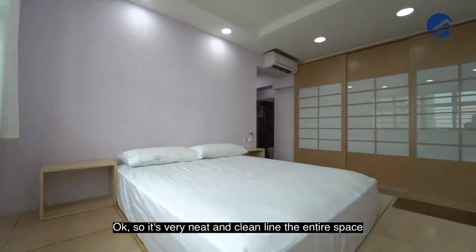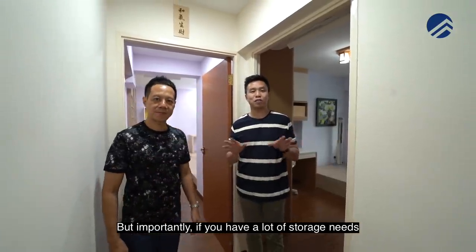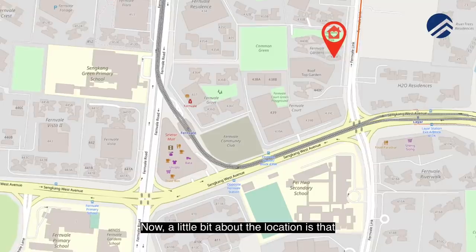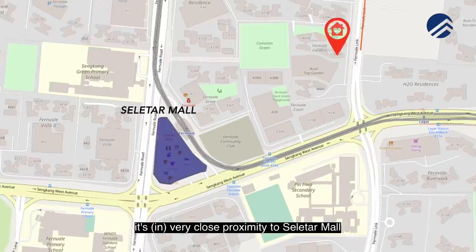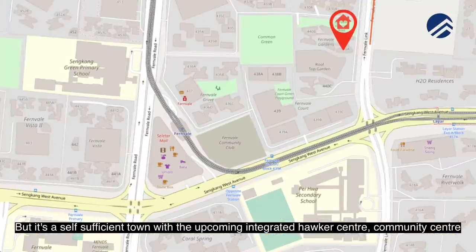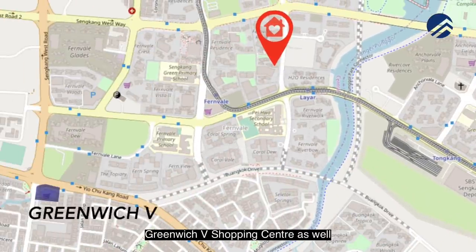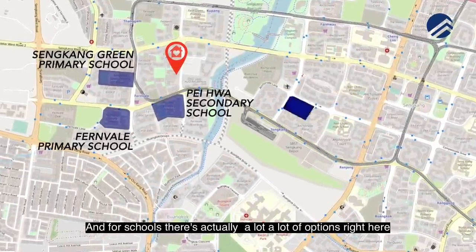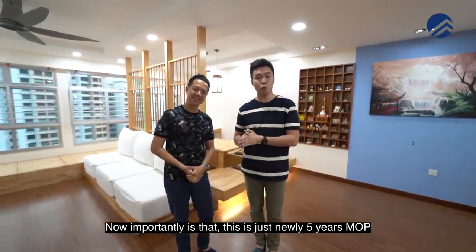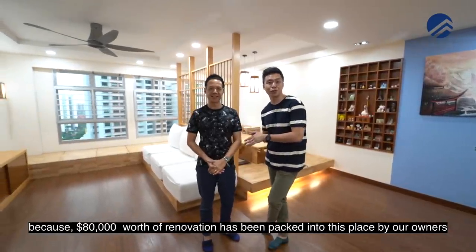The space is very neat with clean lines. You have 113 square meters to play around with, and importantly this Japanese home has everything you need for storage. In terms of location, it's in very close proximity to Seletar Mall, a couple of LRT stops to Sengkang MRT station, and it's a self-sufficient town with an upcoming integrated Hawker Centre and Community Centre. For shopping, Compass One and Greenwich Shopping Centre are nearby. There are many school options including Yio Chu Kang Primary and Secondary. Importantly, this is just nearly five years MOP, and you don't have to do a single ounce of renovation — $80,000 worth of renovation has been packed into this place by the owners.